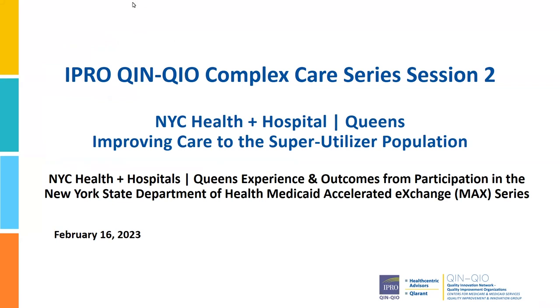Thank you, Stephanie. Good afternoon, everyone. My name is Shannon Wolanin. I am a quality improvement specialist with IPRO. I'll give a quick overview for some context on the program we are going to hear about today. The New York State Department of Health Medicaid Accelerated Exchange, or MAX series, was originally developed under the Delivery System Reform Incentive Payment Program. The 2022 MAX series was led by the New York State Department of Health and multi-visit patient method developer, Dr. Amy Boutwell.